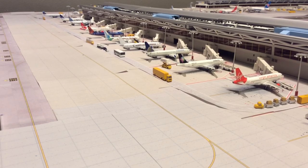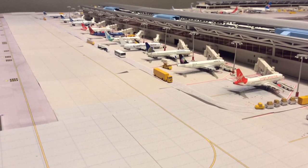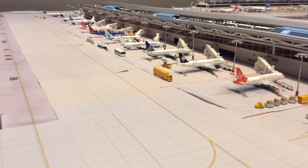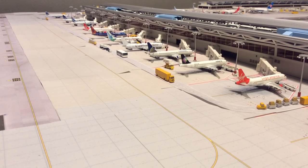Hello everybody, this is Aviation Bluetech coming to you with another video. Today I'm going to be doing an update from around the 6:30 time frame. I did have another video that I completed but somehow it got corrupted, so I have to do this one all over again. So without any further delay, let's get this started.